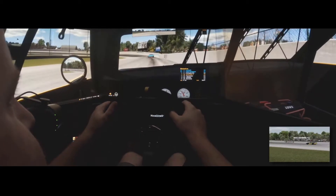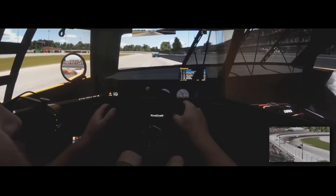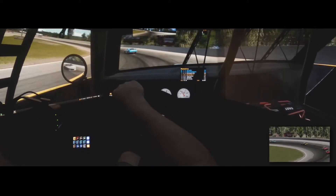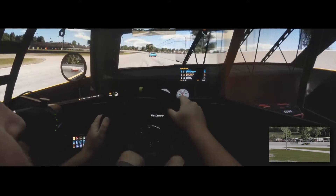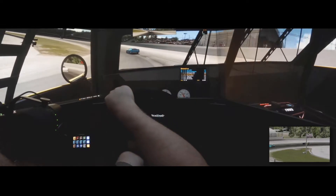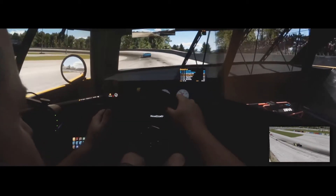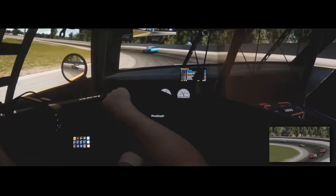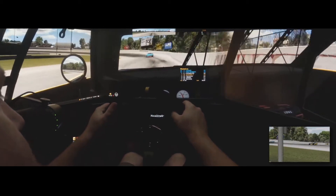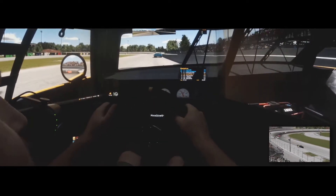That four is really pulling away — I don't know if we're going to be able to catch them by the end of this race. We're having to pick up the throttle really late. We've pulled away from third though. It's just me and the four up front — everybody else is battling back behind us. No cautions yet, which is another nice thing.